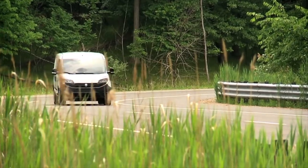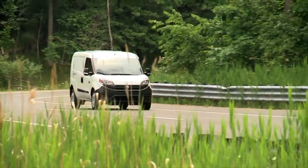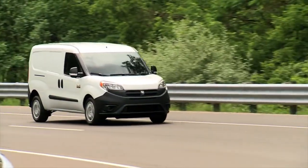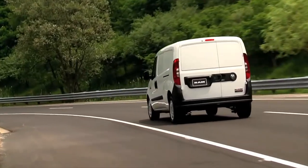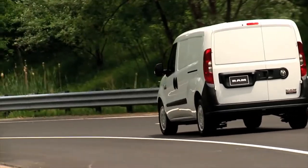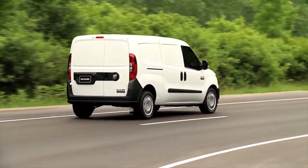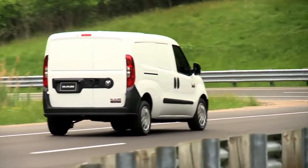Next we'll talk about the Dodge Promaster City. The dealer of this little van says it gets excellent gas mileage at 28 miles per gallon combined. This van comes in second behind the Mercedes-Metris in terms of cargo space. The Promaster City drives with a 2.4-liter four-cylinder engine with a nine-speed automatic transmission.